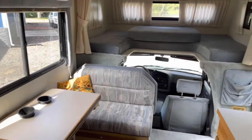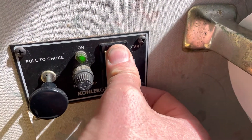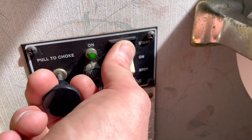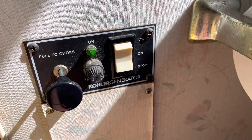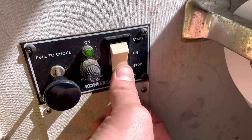It does have heat, it has AC, it has an onboard generator. Here's a view from the back looking forward. We'll fire up the generator here so you can hear it run. Pull choke. It does run really nice and we do notice that the choke needs to be out on it to keep a good idle, but the switch works nicely.